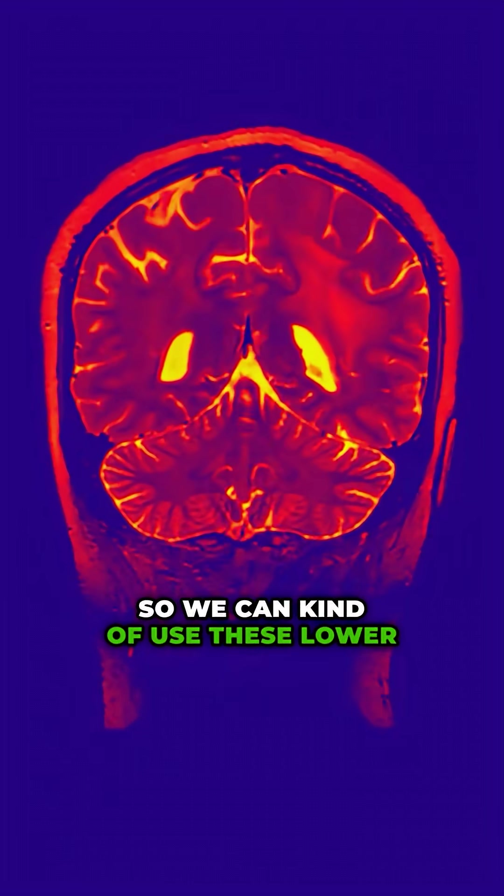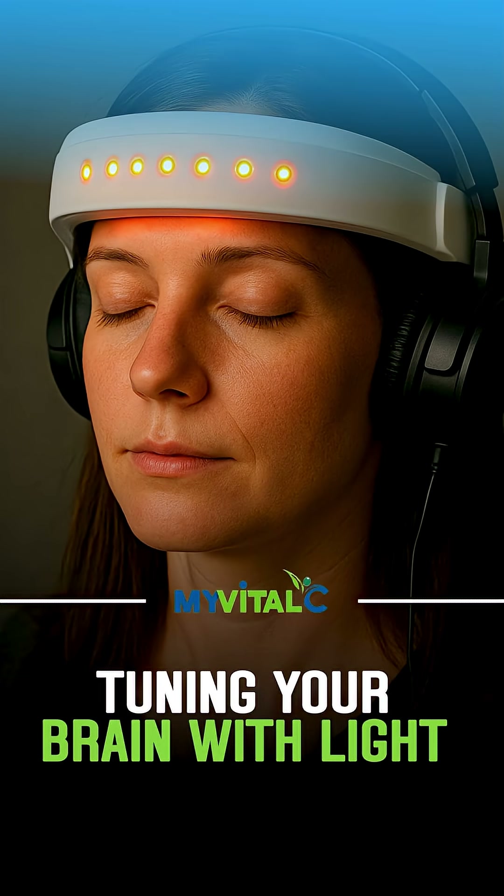So we can use these lower frequencies to bring the brain down. Another program available is 5.1 Hz.